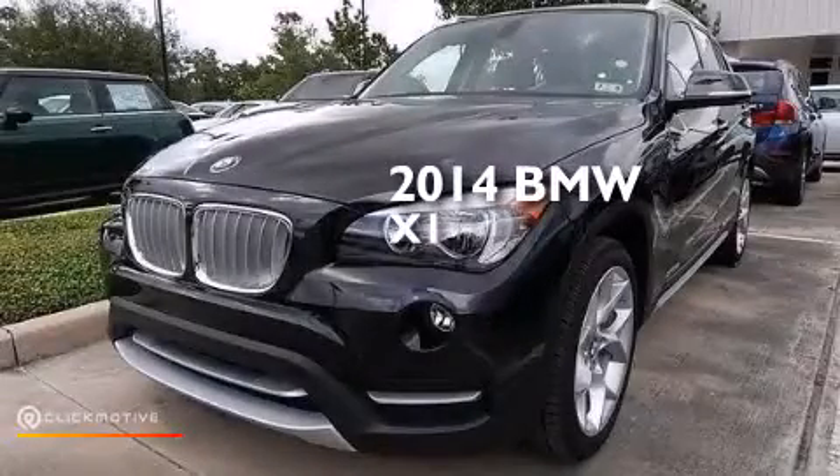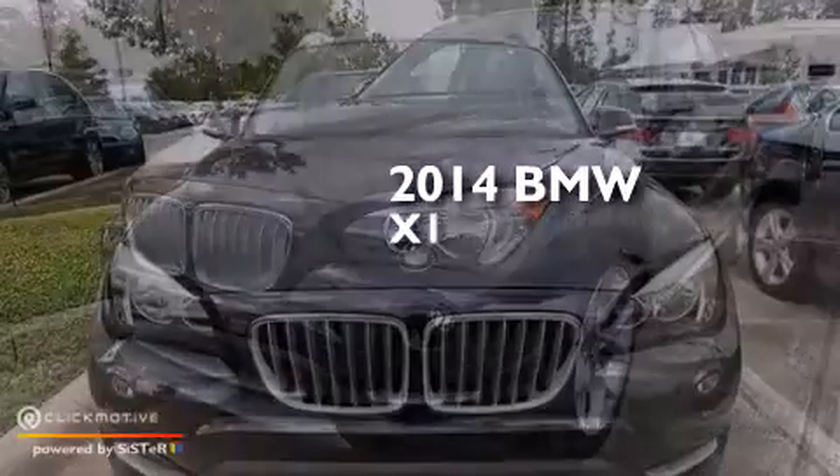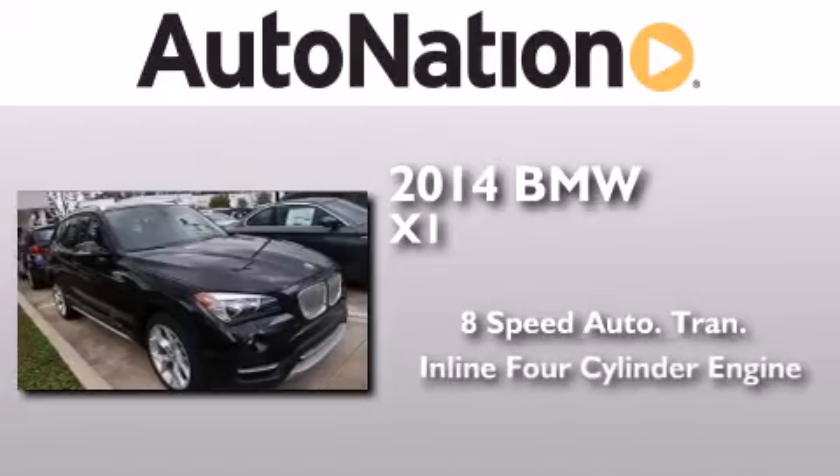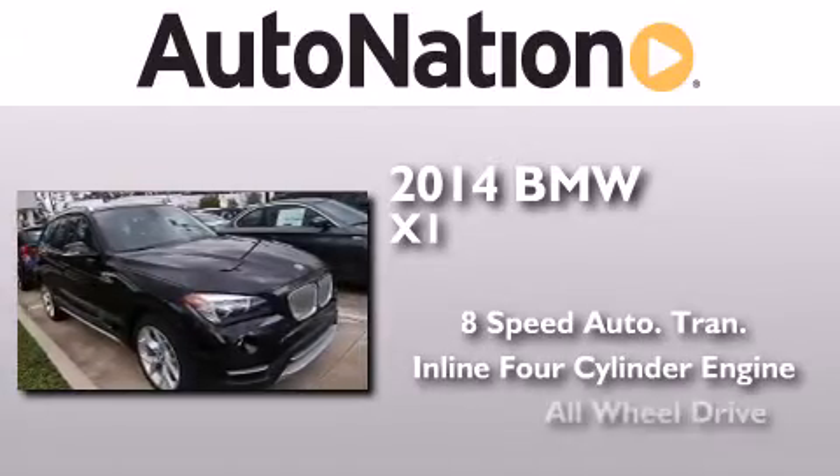This is a brand new 2014 BMW X1. This crossover has an 8-speed automatic transmission, an inline four-cylinder engine, and all-wheel drive.